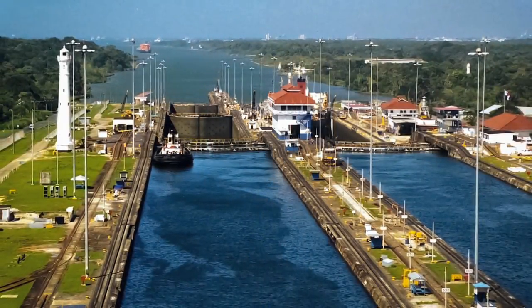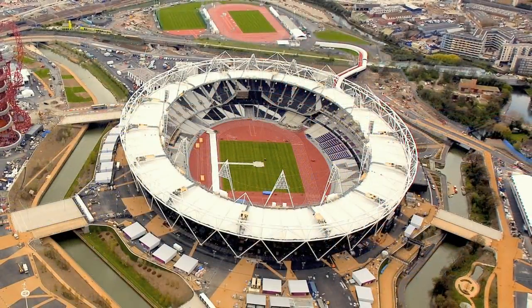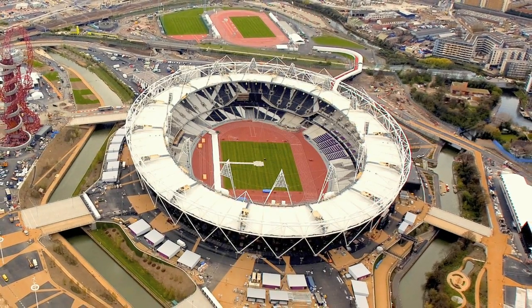The course looks closely at real projects. A lot of years we do a trip — we've been to places like the Panama Canal to see the new canal under construction, and to the London Olympics to see the Olympics being built. We have over 400 case studies on big projects around the world, mostly complicated and interesting projects. We also have guest lecturers, usually senior people from companies or projects directly involved in doing something quite interesting.